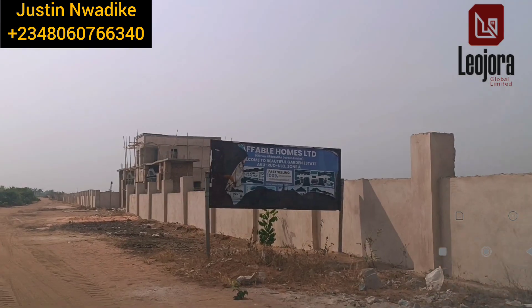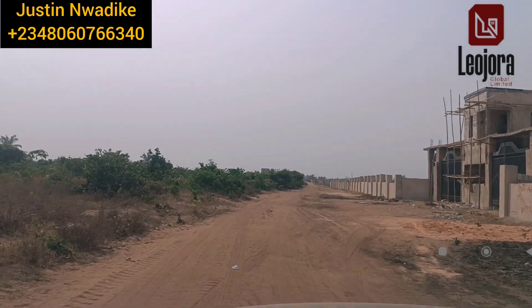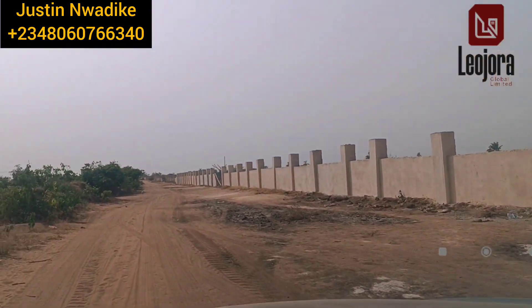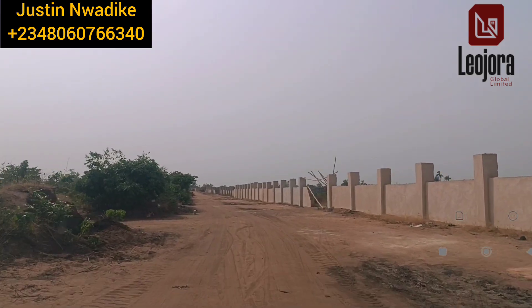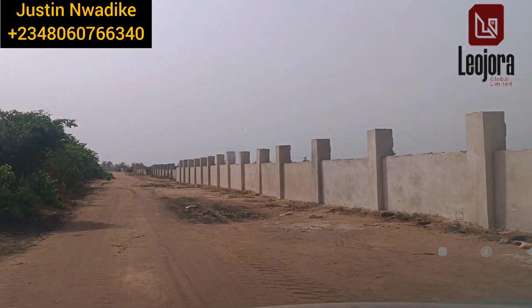On the right side is Beautiful Garden Estate, managed by Affordable Homes Limited. This particular estate is selling above 7 million naira. There are different estates in this neighborhood. You can see the ongoing development and projects left and right on this access road, which shows that there are potentials in this neighborhood when it comes to land investment.